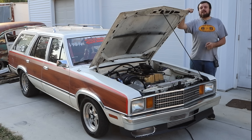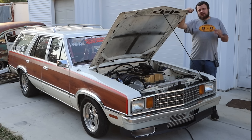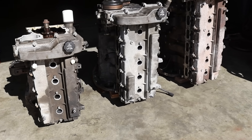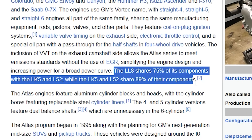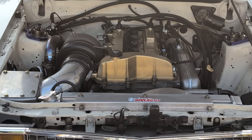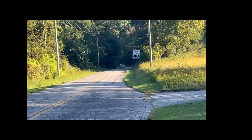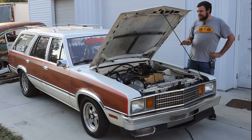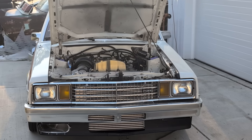In today's video you're going to see us take my turbo five-cylinder swapped Ford Fairmont station wagon to the track, and it went way faster than I was expecting. If you guys aren't familiar with these engines, they are part of the Atlas series of engines - a modular inline platform that GM came out with in the early 2000s. They came in a four, five, and six-cylinder configuration, designed to share as many parts across the line as possible. This right here is the middle child.